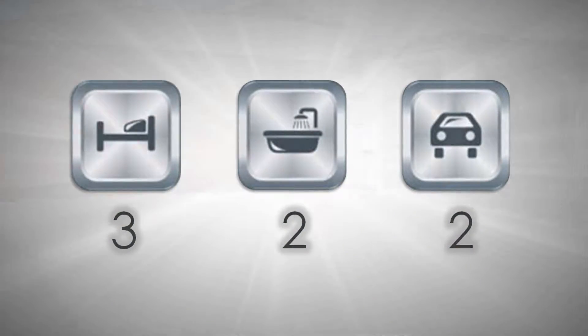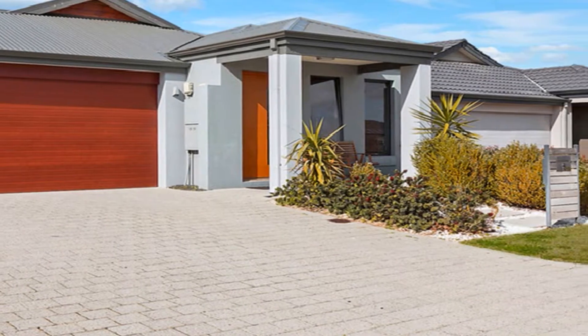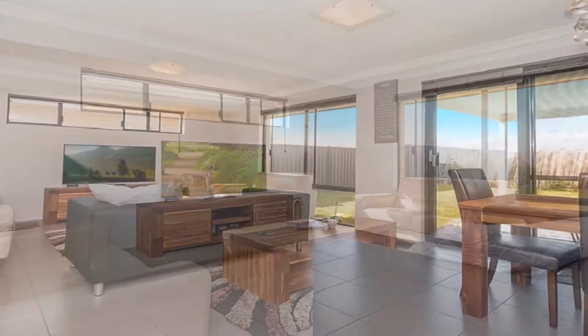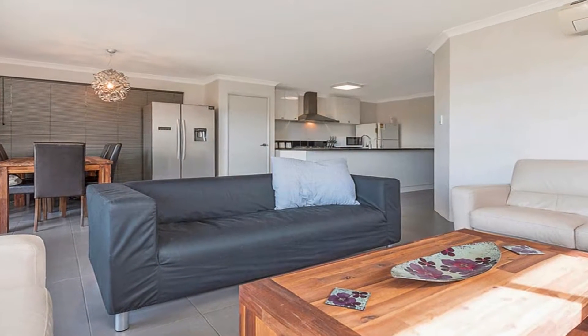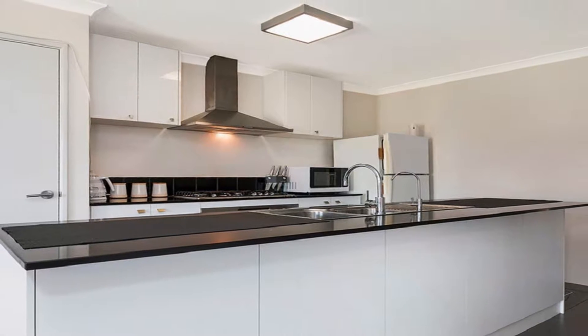This eye-catching home is set on a 372 square metre block. The lounge theatre to front flows to a light and bright main living area leading to the outdoors. The superb modern kitchen is complete with 900 millimetre appliances, stone bench tops, and plenty of meal preparation and servery.